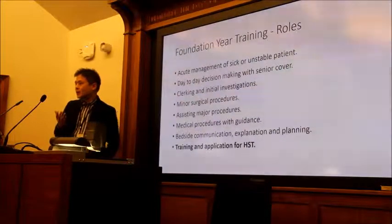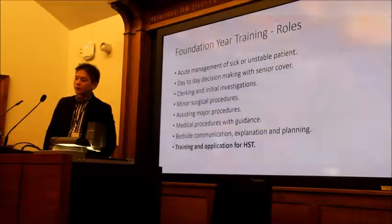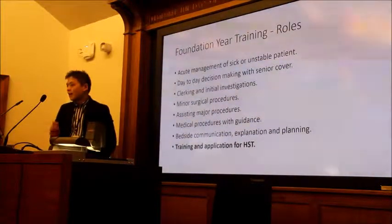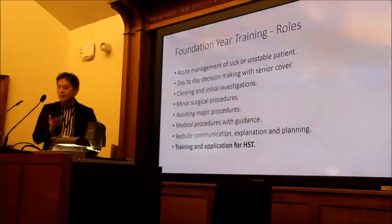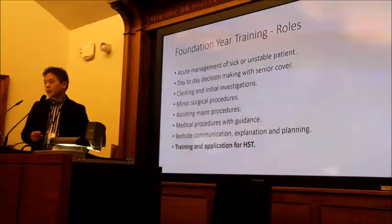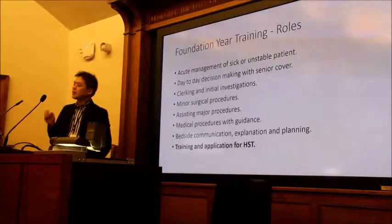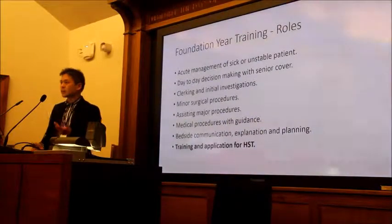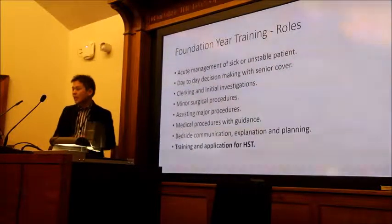A lot of people start to think towards the end of training that they'll just be doing paperwork and TTOs for the rest of their life as an F1 — that is not true. The bulk of what you will be doing is being on the front line, in the wards, holding the bleep, and being in charge of the acute management of sick and unstable patients. You'll be one of the key people who does the initial management — do you give low molecular weight heparin first? Do you think about thrombolysis? What do you do when the person in front of you is having an ACS? You will be the eyes and ears who pick this up and start the treatment.